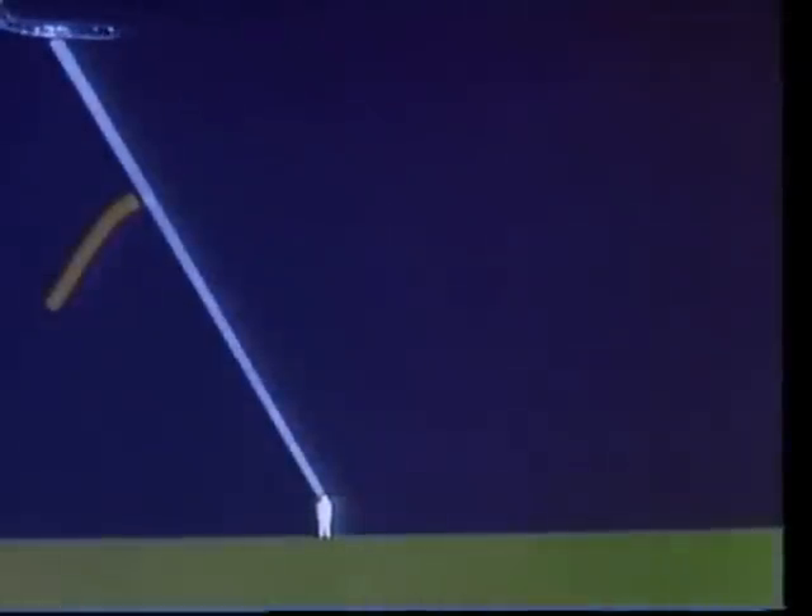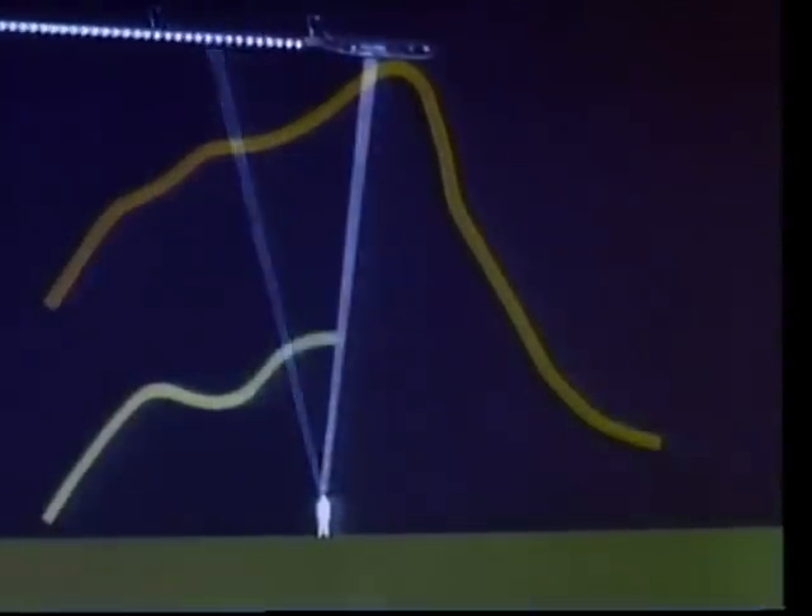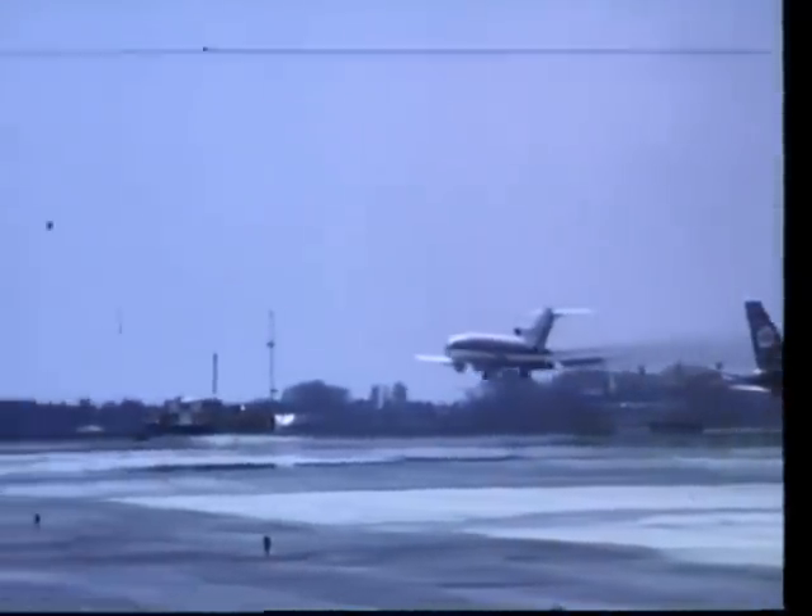Listen to the difference as first the plane with the untreated engines flies over, and now the acoustically treated plane. As expected, this noise reduction was not made without some penalties. For instance, there is an increase in total operating cost and a reduction in distance a plane can travel without being refueled. Efforts to reduce these and other penalties are continuing through additional research and development.